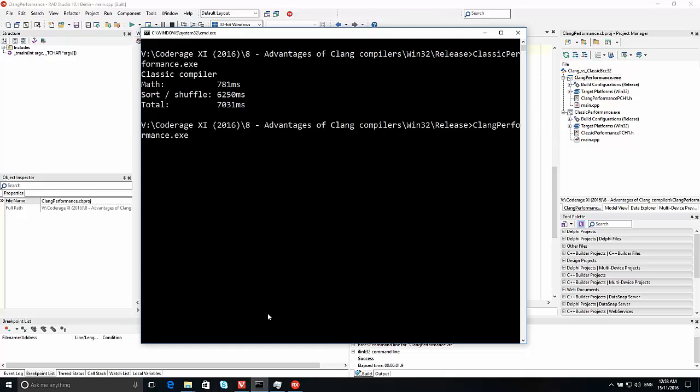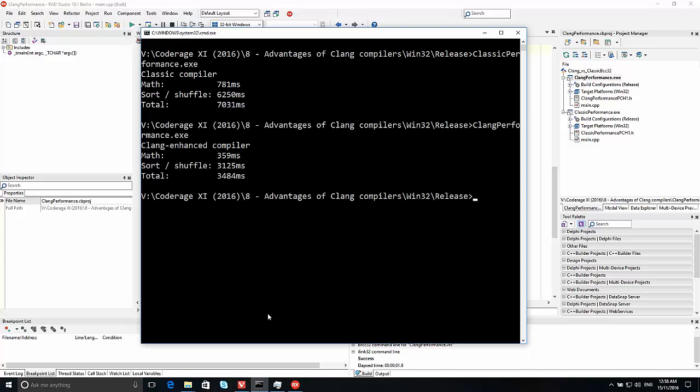Let's try that with the Clang code — that should take about half the time. And it's already finished. The math: 360 milliseconds, which is just slightly more than twice as fast. The sorting and shuffling is again twice as fast. There's an immediate performance boost — double the speed of your code just by using the new Clang-enhanced compilers.